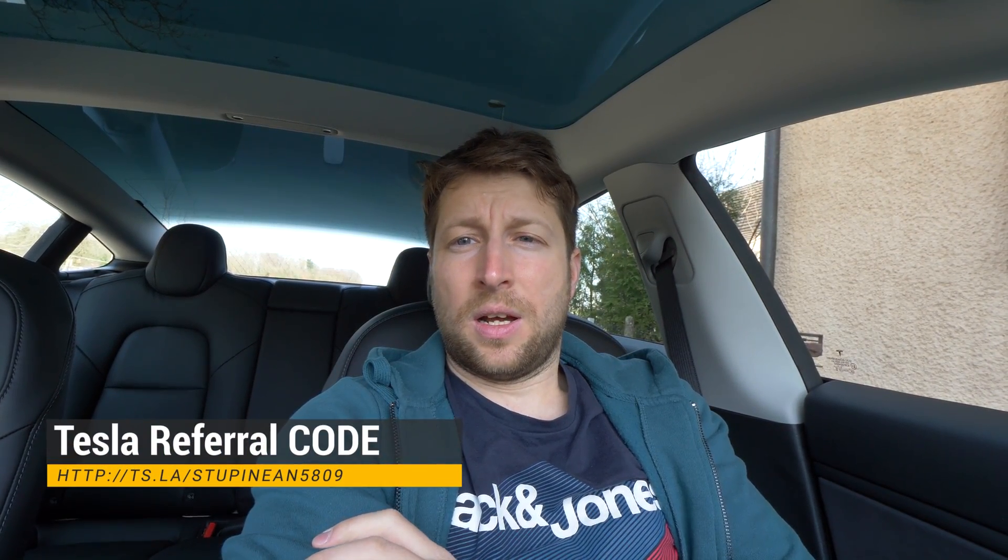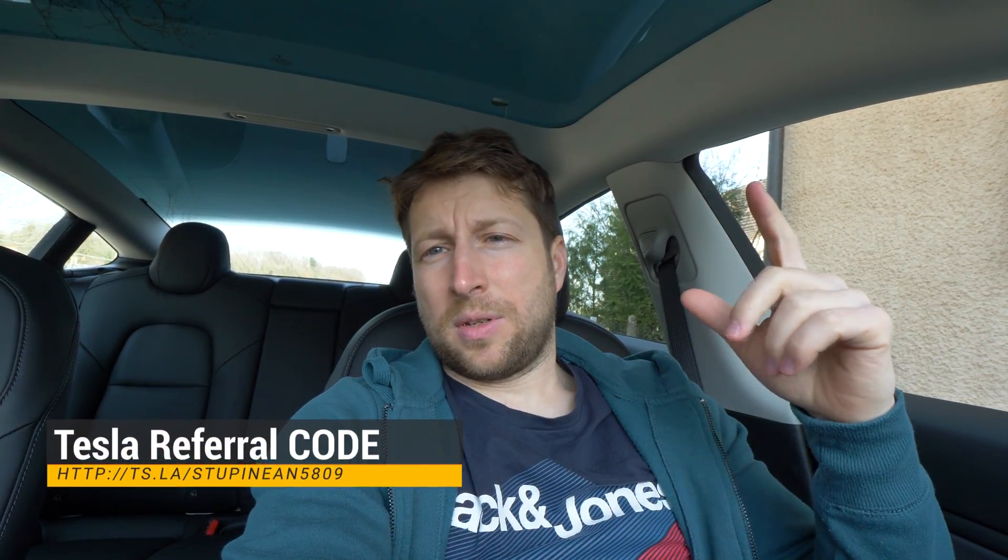If you want to buy a Tesla, you can use my referral code — you'll get 1,500 kilometers of free supercharging. If you have any questions or need help, you can write to me and I'll help you with everything. I'll leave the referral link here in the video and also in the description.